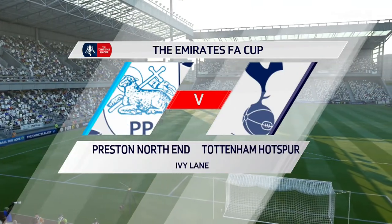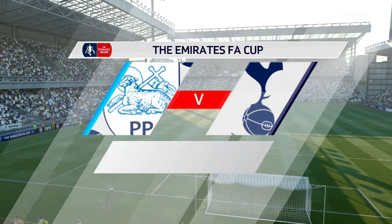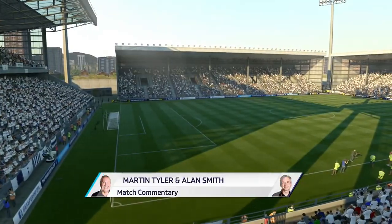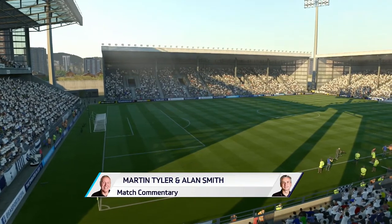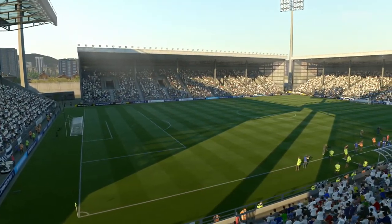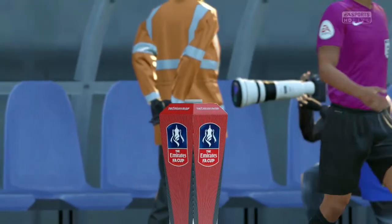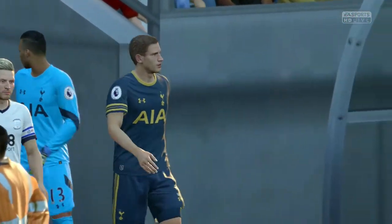It's action from the FA Cup, the Emirates FA Cup as we must rightly call it now. When players come into this competition there's a buzz around this ground. It's Preston North End in our match today against Tottenham.